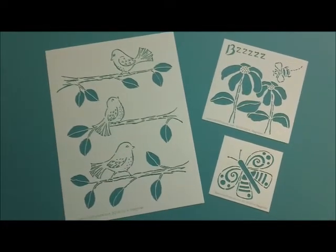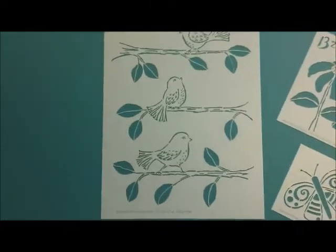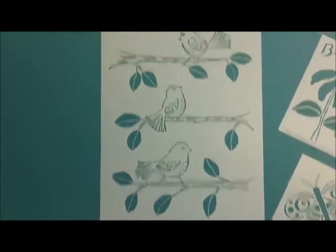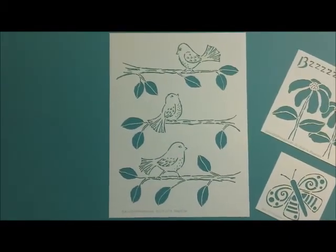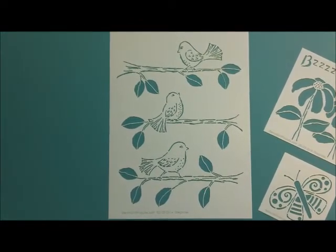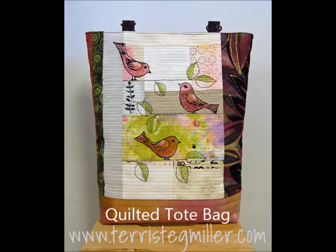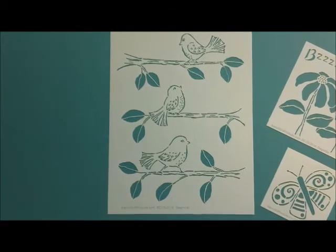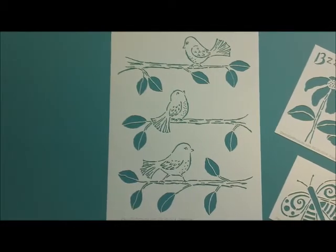These are the stencils for May Stencil Club. I had fun designing them. This 9x12 stencil portraying the birds in the tree branches is similar to a design that I created on a quilted wall hanging and again on a quilted tote bag, and you can see those items here. I thought it would be fun to have that design in stencil form so I could create something again, like another tote bag maybe.